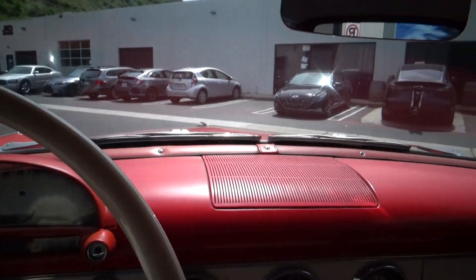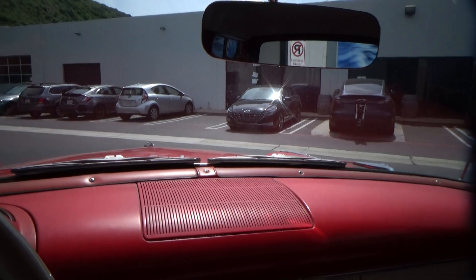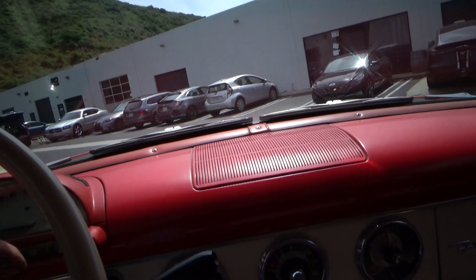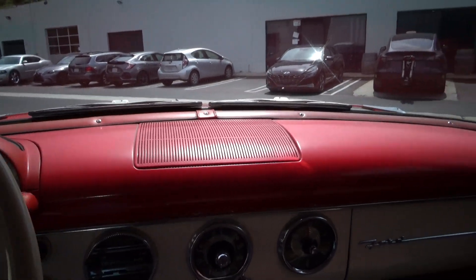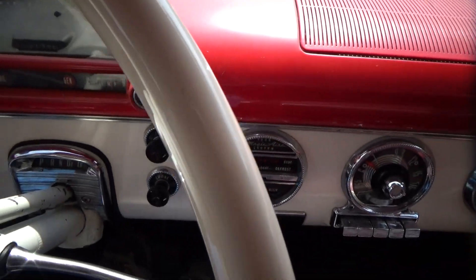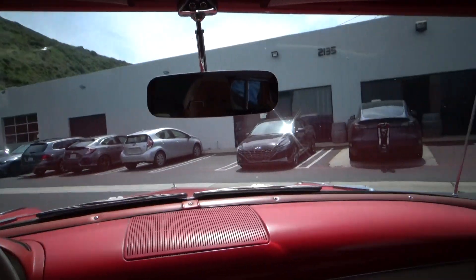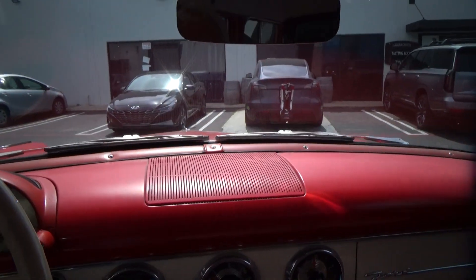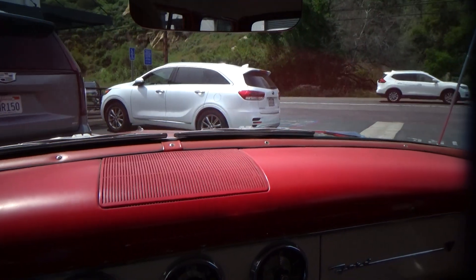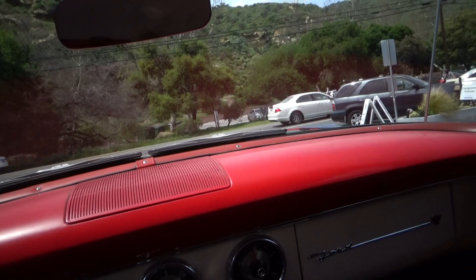On a '55 Ford you put it in neutral — that's how you start these. It fires right up. See, the wipers work. I know the headlights work. The parking brake works too. So we're going to go for a quick drive. It runs really nice and smooth.